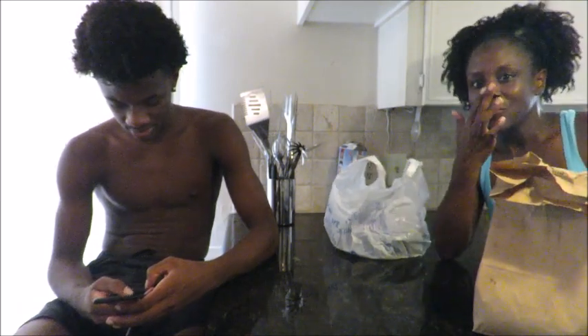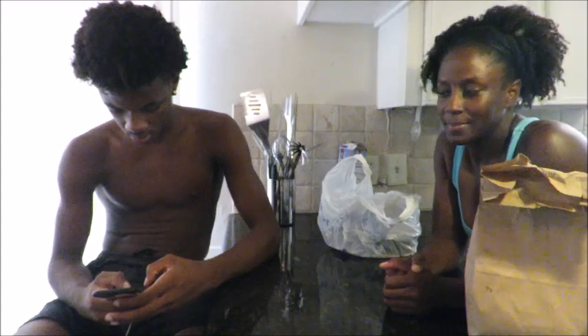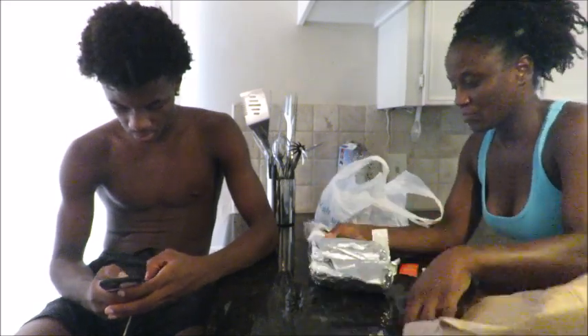Hey y'all, so today we went to Fuzzy's — sorry about my hair and all that. It's a little taco shop that's right down the street, and we wanted to do an 'is it worth it' review. So here we go. We purchased two burritos: one is the shredded chicken and the other is shredded brisket.